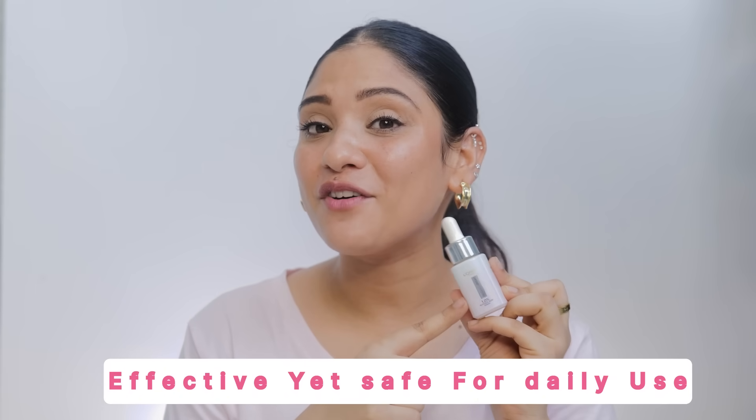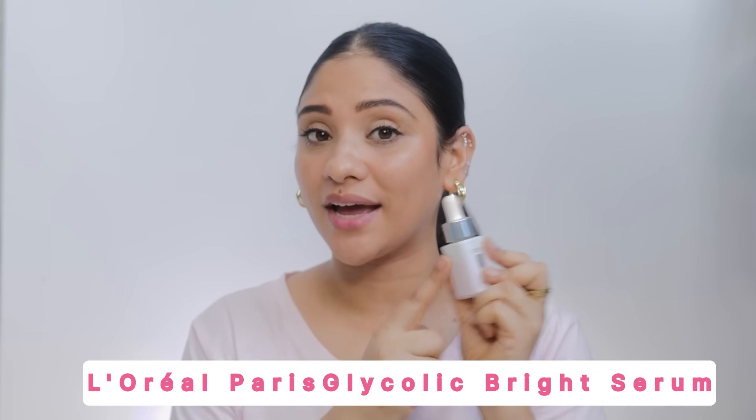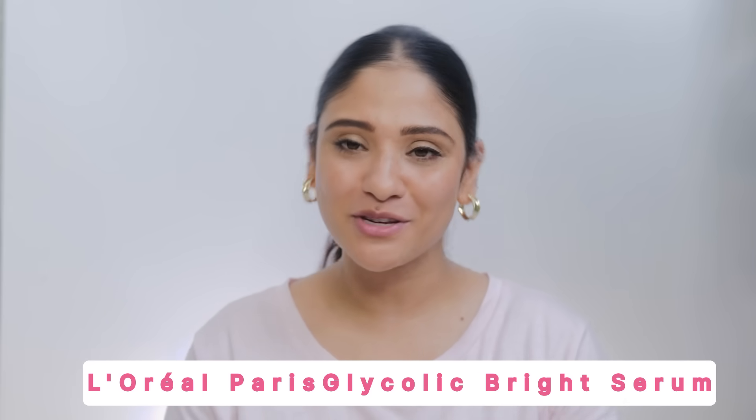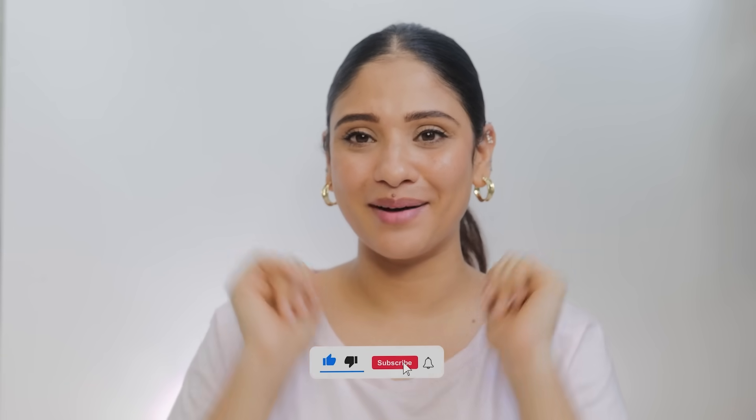So if you are looking to amp up your skincare game, you must try this L'Oréal Paris Glycolic Serum — link in the description box. Don't forget to like, share, and subscribe to my channel. See you in the next video — bye bye!